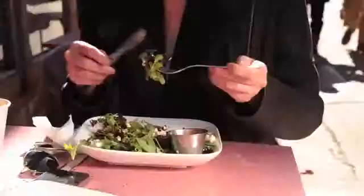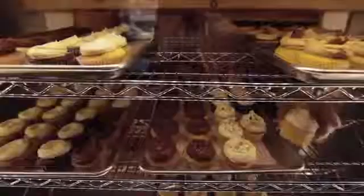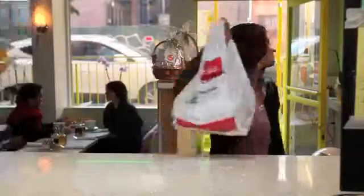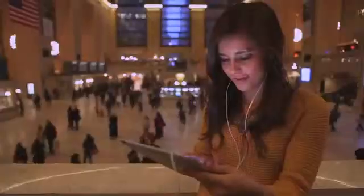At Seamless, we're changing the way people think about food. With over 8,000 restaurants and more than 40 different cuisine types, Seamless is the best way to order food for delivery and takeout. And it just got even better with the Seamless iPad app.